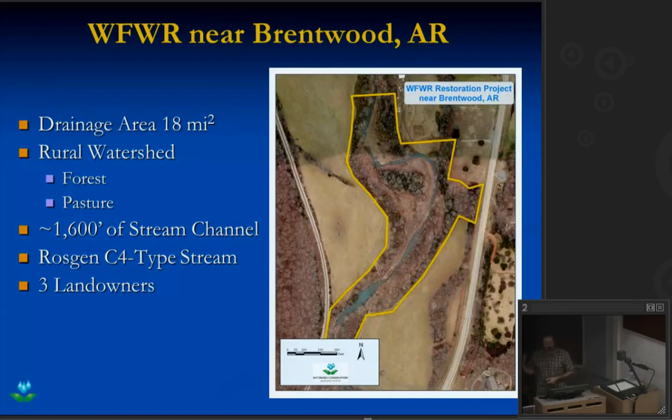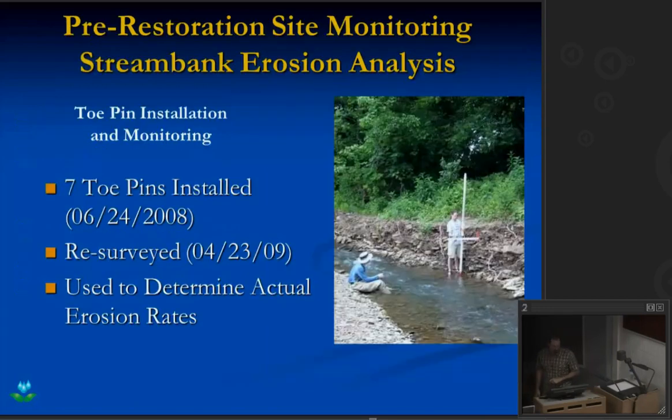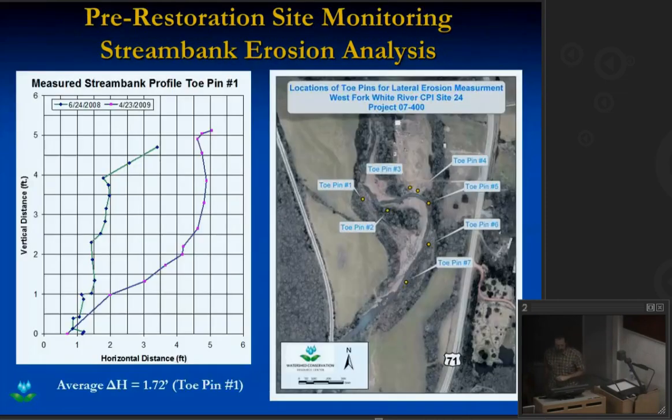At our particular project we had three landowners — something you'll always have to deal with doing this type of work. Multiple landowners, multiple objectives, everybody has a different idea of how they want the restoration to take place and differing philosophies on why the channel is the way it is and what to do about it. We try to overwhelm them with data — show them what we're doing, why we're doing it, and why it's important. One of the things we did was establish seven toe pins to measure erosion rates over a one-year period. From that we can calculate the tons of sediment and pounds of phosphorus, so people can get their head around why this is a water quality impact.